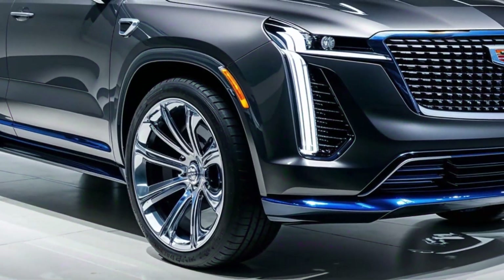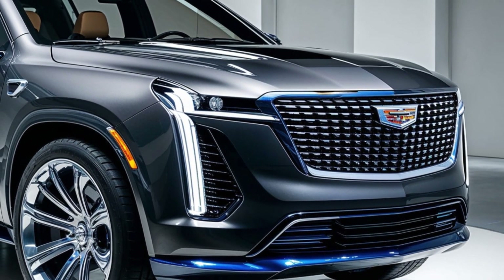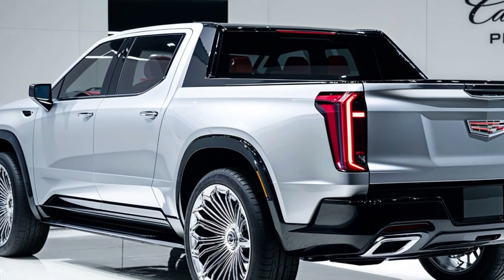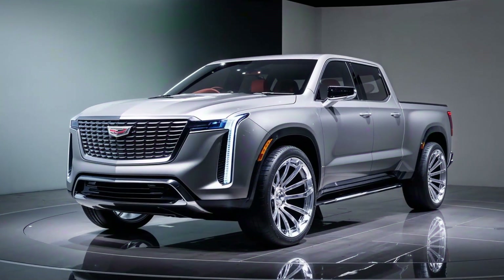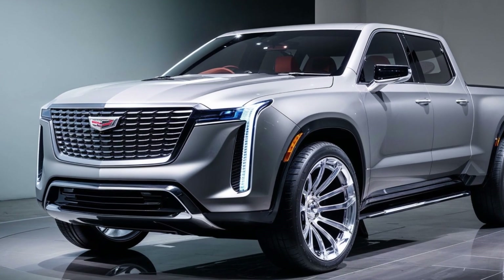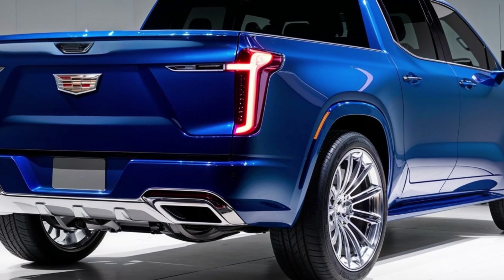The extravagant exterior — the 2025 Cadillac pickup is a testament to Cadillac's audacity. Its colossal dimensions, ornate grille, and extravagant chrome accents make it a sight to behold. It's a truck that demands attention, a statement piece that says, 'I've arrived.' But beneath the opulent exterior lies a vehicle that's more than just a pretty face.